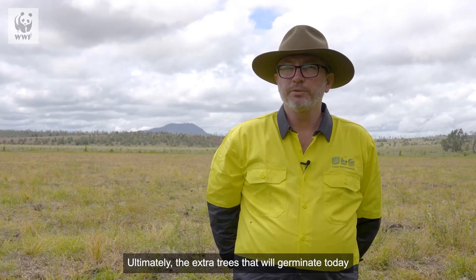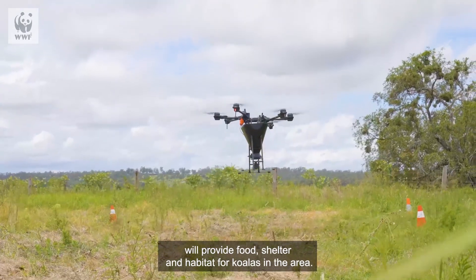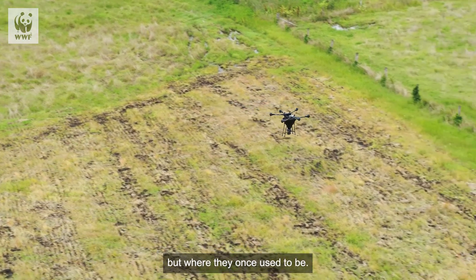Ultimately, the extra trees that will germinate today will provide food, shelter, and habitat for koalas in the area. We want to be a source of koalas that can move throughout the region and repopulate areas that were not only impacted by the bushfires but where they once used to be.